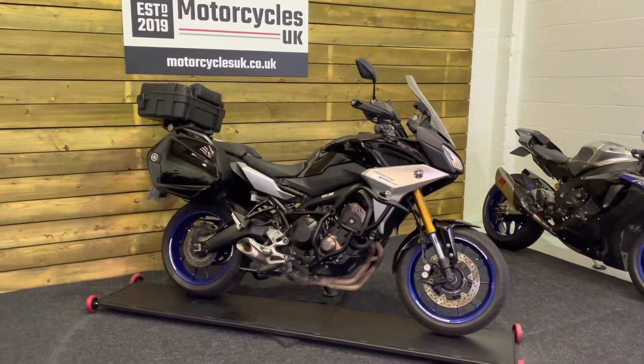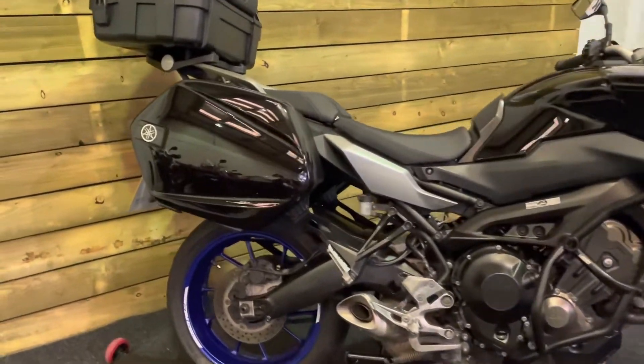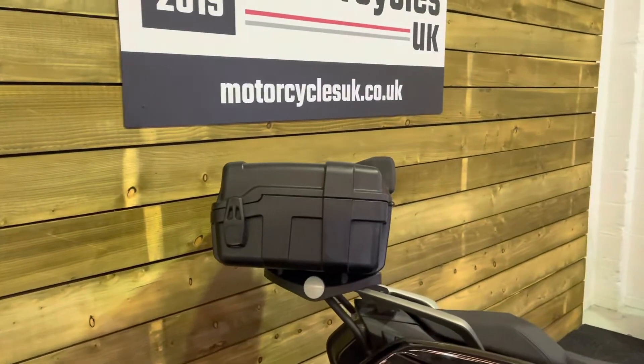Three owners from new and a good service history. This bike's in great condition for the mileage and is very well equipped indeed with the Yamaha panniers and the accessory top box.